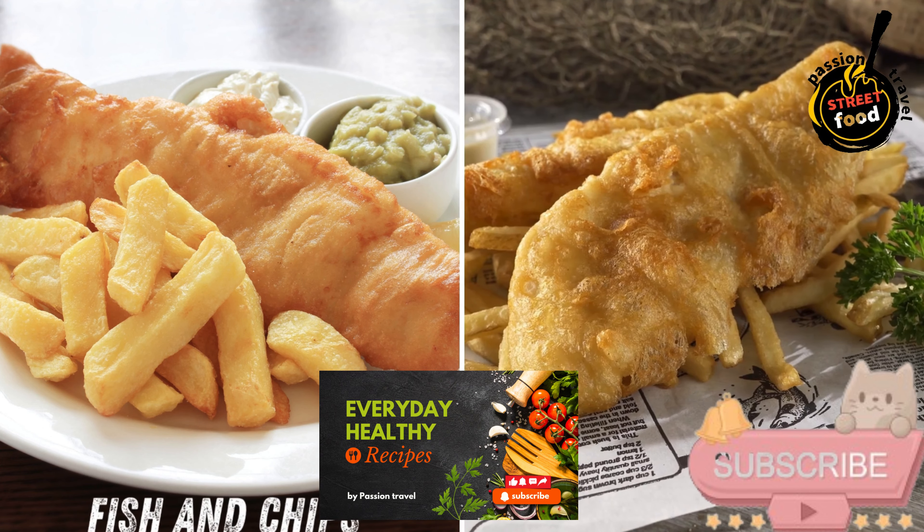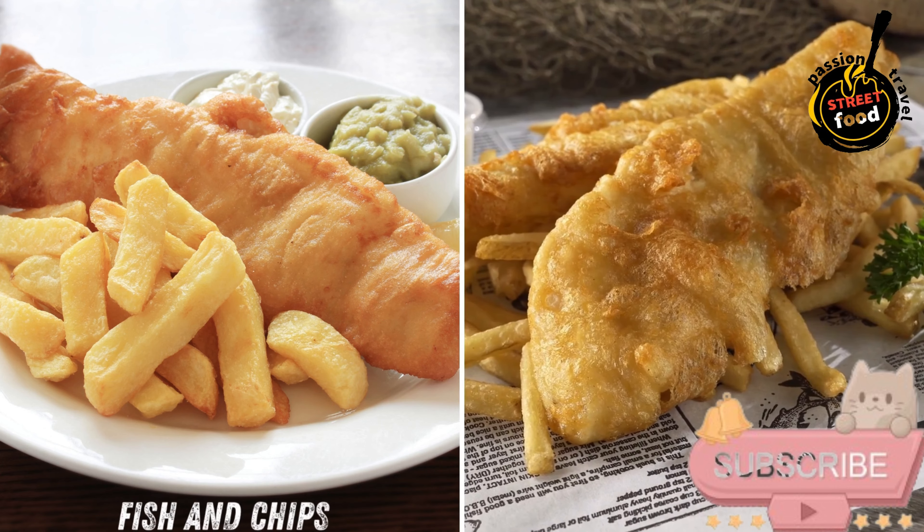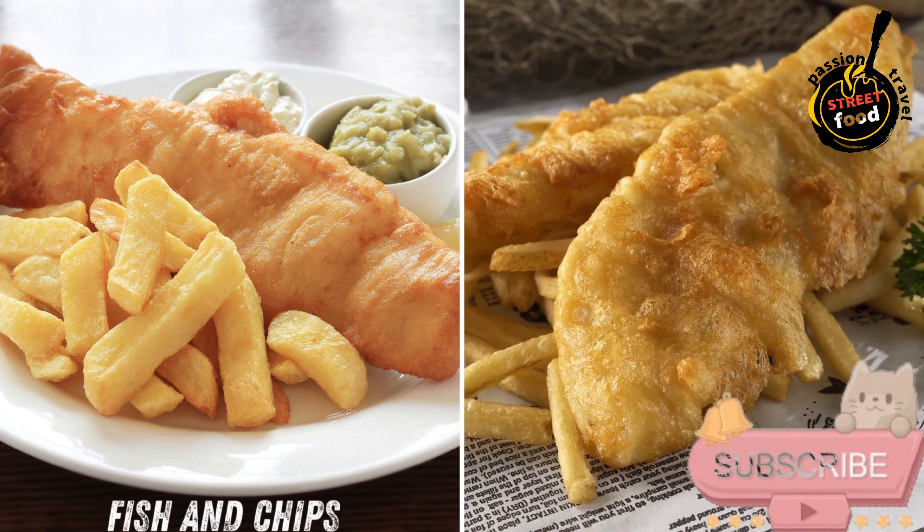Fish and Chips with Mushy Peas — a quintessential Irish dish served with golden crispy battered fish, chunky fries, and creamy mushy peas for a classic comfort meal.